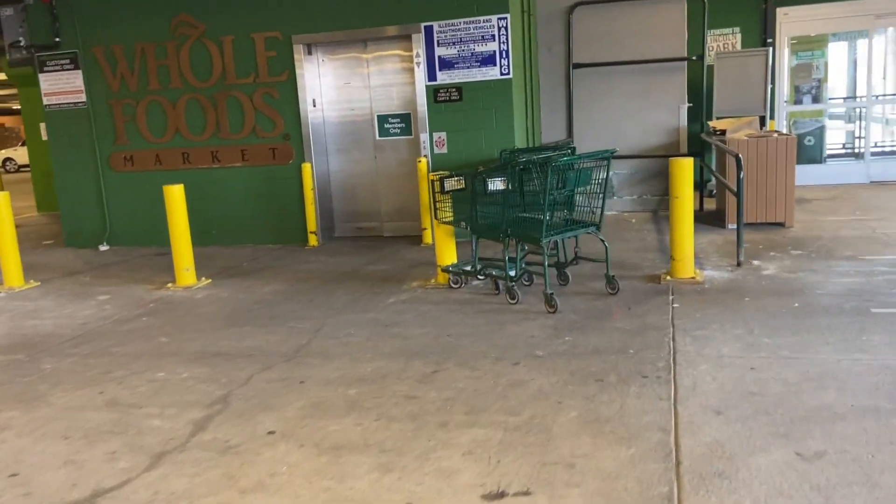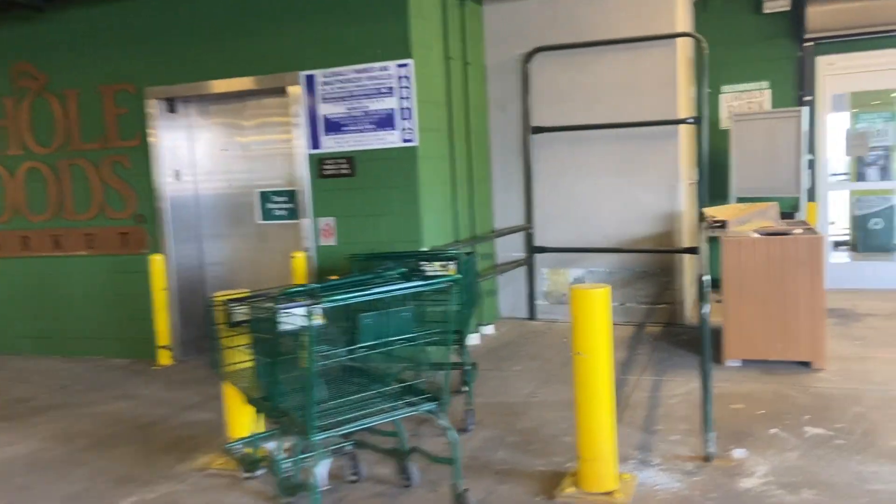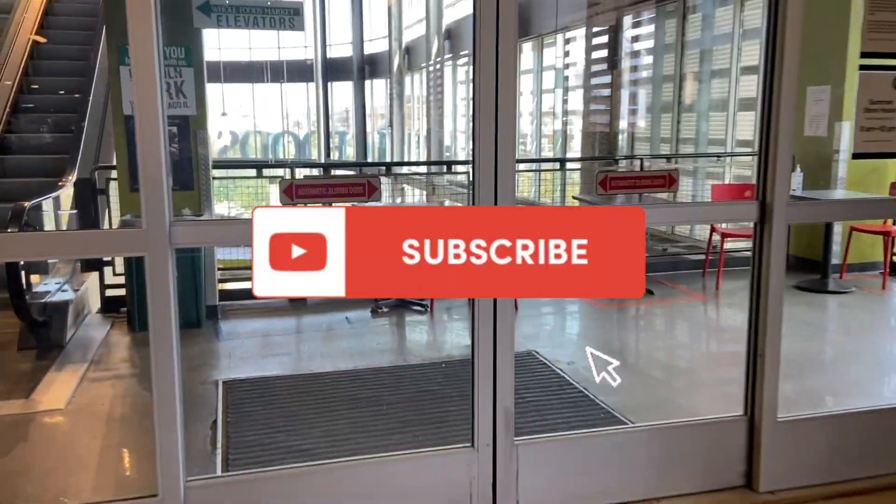Hi everyone and welcome back to my channel. My name is Rochelle and today I am bringing you our Whole Foods haul. So let's go ahead and see what we can grab in store.